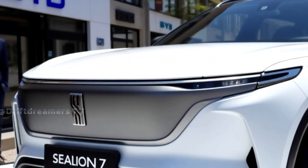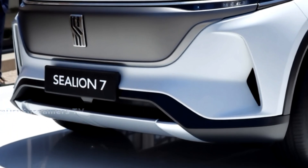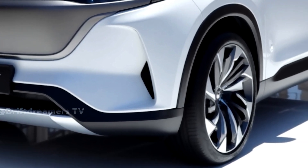In a world where electric dreams are becoming reality, one SUV surges ahead — elegant, powerful, and ready to redefine the future. This is the 2026 BYD Sealion 7.